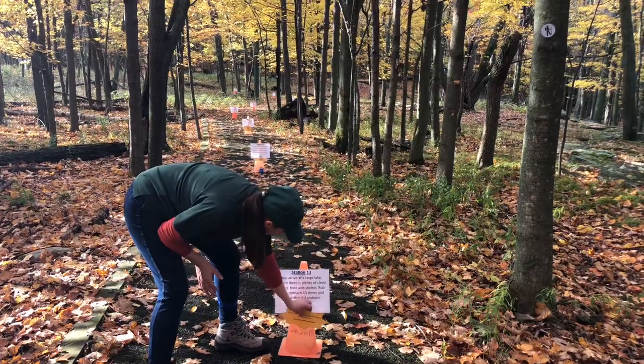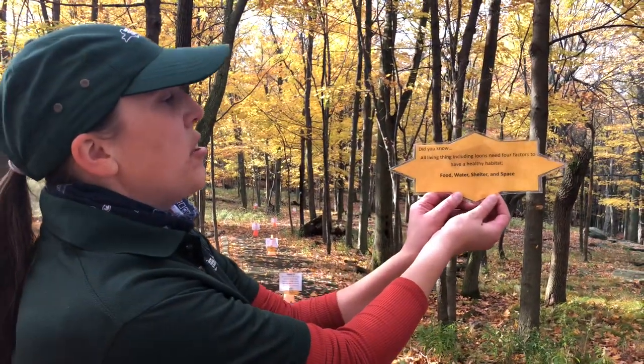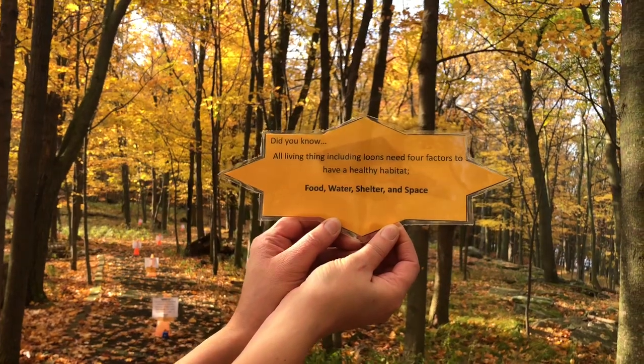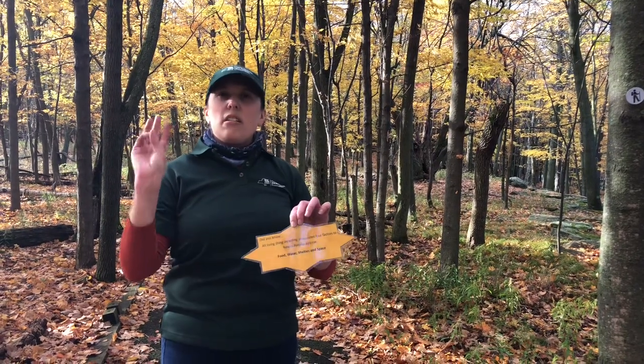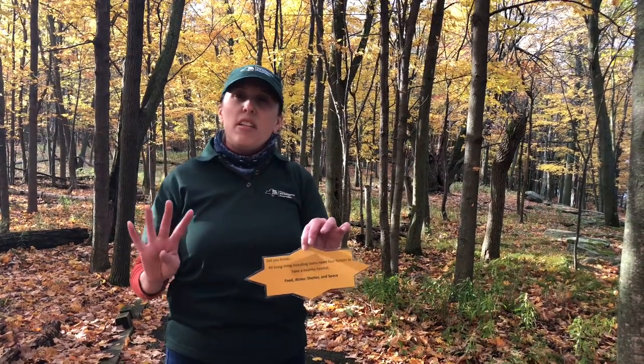Did you know all living things, including loons, need four factors to have a healthy habitat: food, water, shelter, and space? That is a very important fact. These four factors are the reason why birds migrate. If they can't find those factors, they're not in a healthy habitat and they will die. Food, water, shelter, and space is the driving force of your migratory birds.